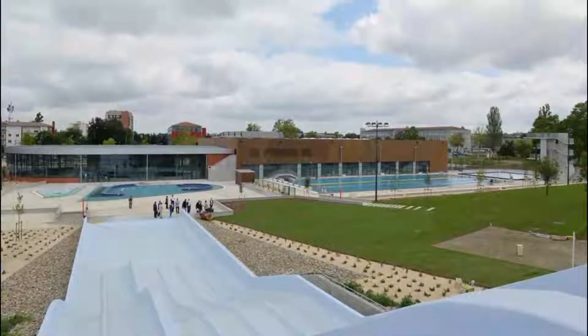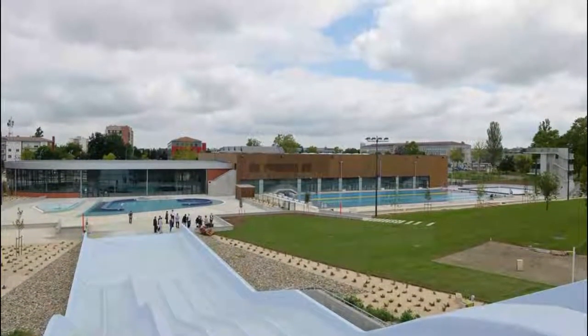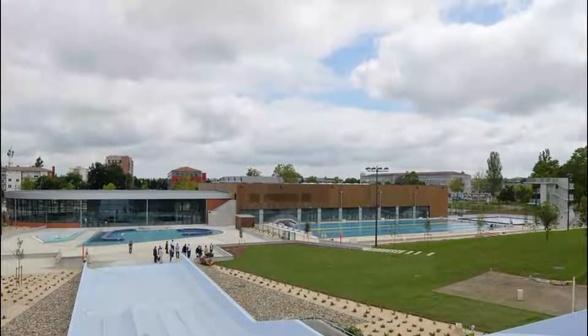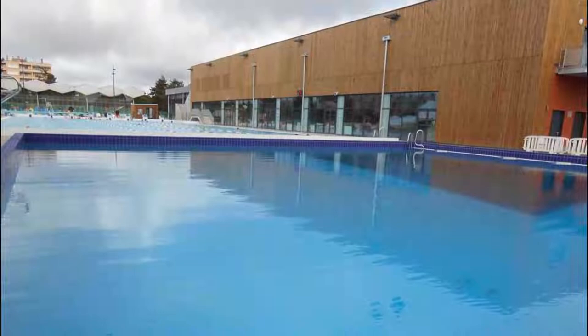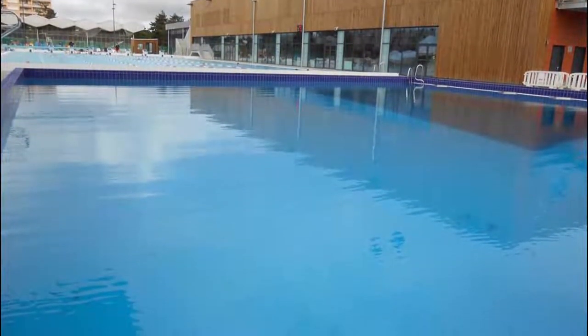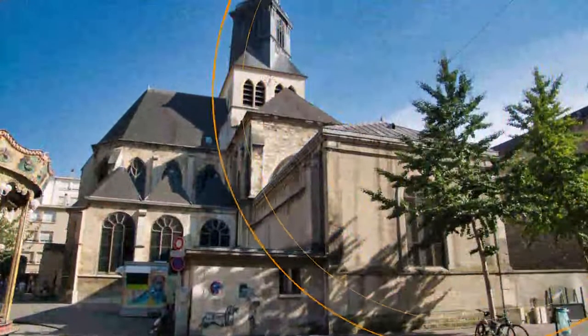Number nine: Complexe Aquatique. Opened in 2013, Montauban's aquatic center is much more than just a municipal pool. It's the third largest aquatic complex in France and is as much for tourists as it is for locals. There are six indoor and outdoor pools, a hammam, saunas, a state-of-the-art gym, and a balcony area where you can unwind.